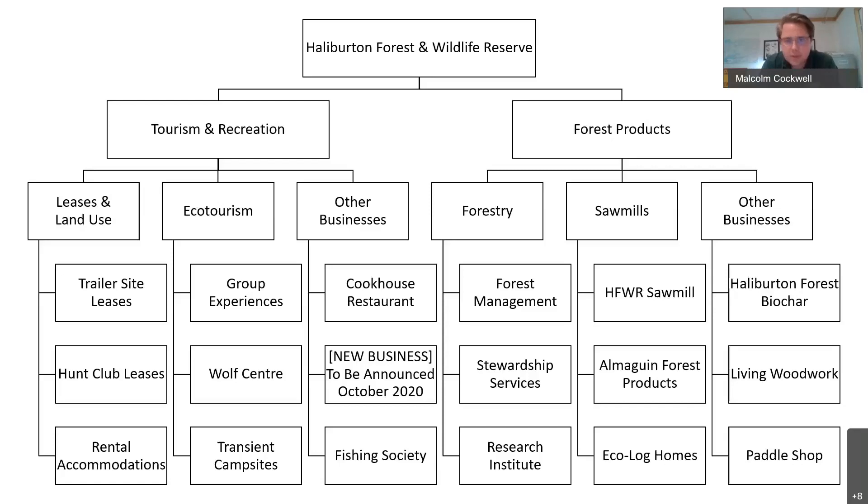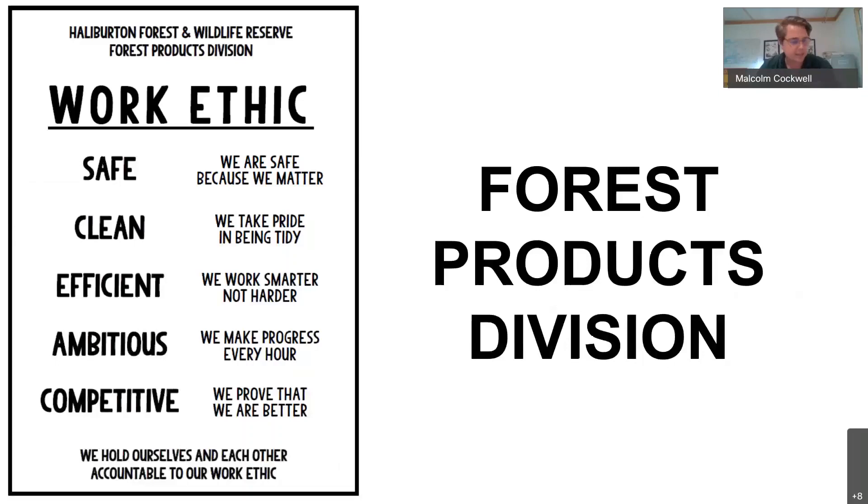That level of employment is almost perfectly split down the middle between the two divisions — about 50 on the tourism side and 50 on the forest products side — making us the largest private employer in our neck of the woods in central Ontario. Now I'm going to dive into each of the two divisions. Revealing my own biases, I'll start with the Forest Products Division.